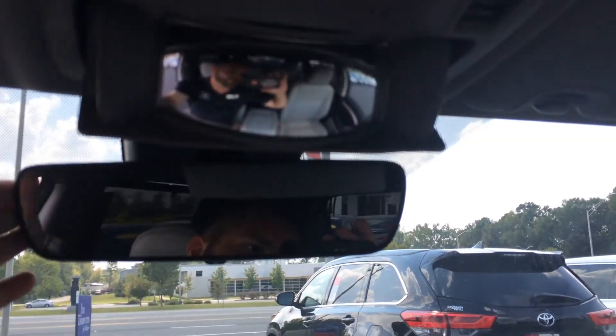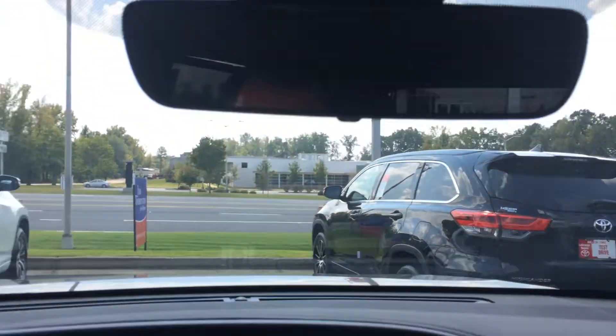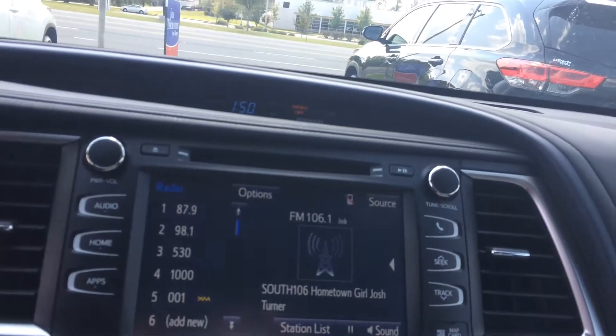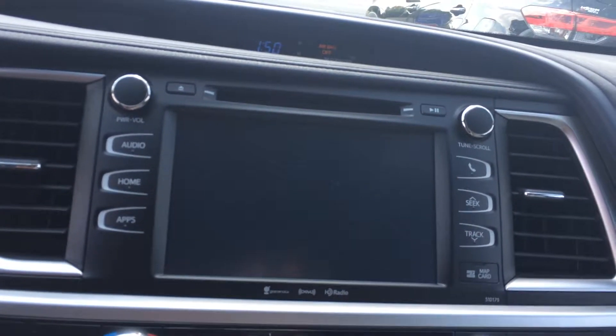A conversation mirror so you can check on the second row occupants without pulling your rear view, which is auto-dimming. And there's your salesman there, so ask for the man in the mirror. Nice huge touch screen with AM, FM, CD, satellite, Bluetooth, traffic, weather, navigation, and a backup camera.